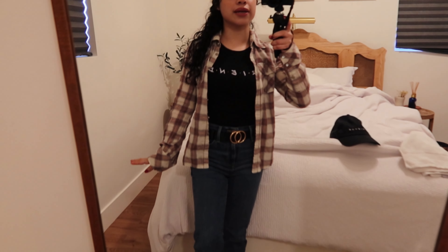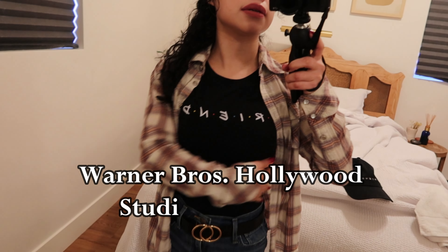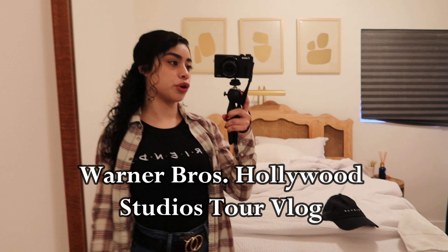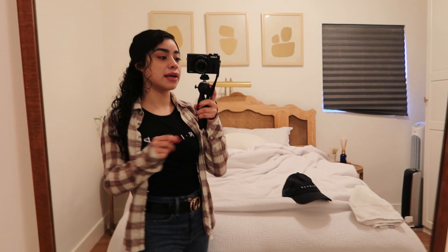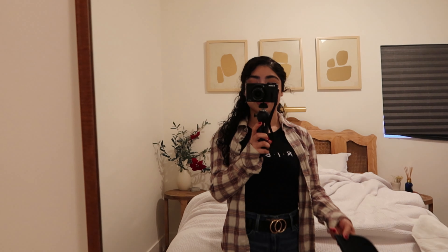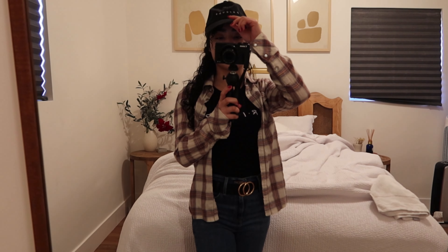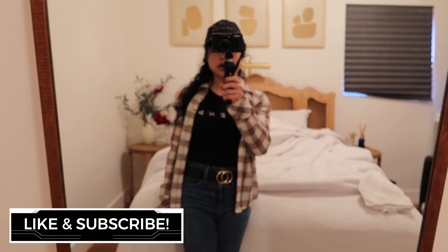Hey guys, so it's the next day. This is what I'm wearing for today. We're going to go to the Warner Brothers Studio Tour and I'm very excited. They have the Central Park café and I'll also be wearing my friend's hat when we're over there. We're going to take pictures so I'll let you guys know how it looks.